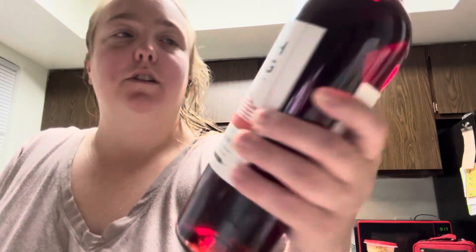The first thing I got was this Port Swing Sweet Red Reserve by Oliver Winery. Oliver Winery is, I believe, Indiana local. So that is what we got for that one.